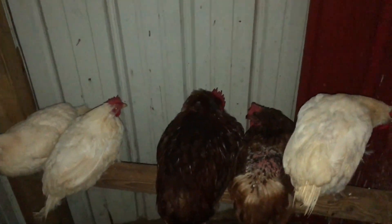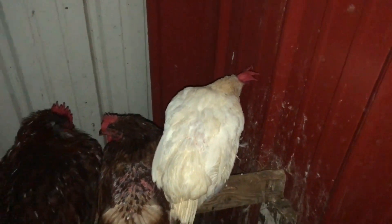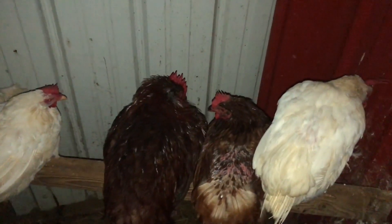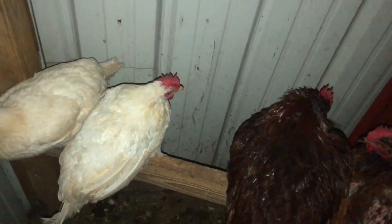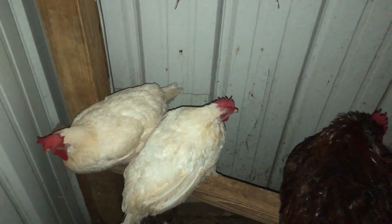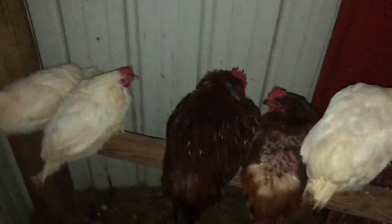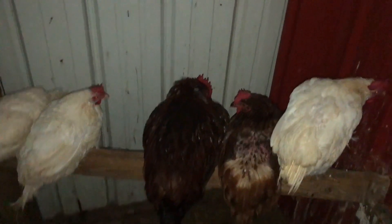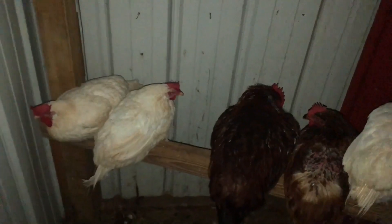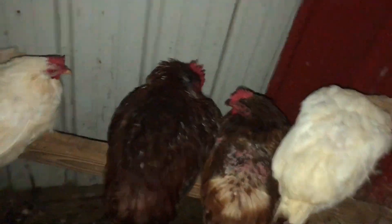We're going to fall back in about 15 days — an hour earlier. We've got these two molting, and then that layer is molting. Pretty much just random chickens like to come in here with Richie's pen, which I don't mind. I'll feed enough for however many come in. But no eggs, which isn't surprising for them.